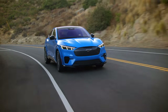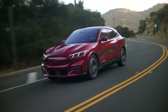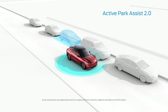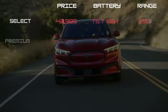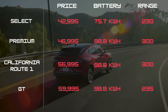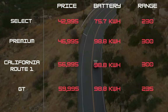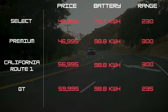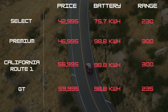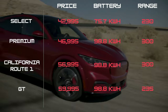However, if you're looking to maximize range, you're going to want to opt for either the California Route 1 or Premium trim with the extended range battery. Both models have an estimated range of up to 300 miles on a charge. Drivers also receive Ford's Co-Pilot 360, with an optional Ford Co-Pilot 360 Assist 2.0. On pricing, Select starts at $42,995, while the GT will run you up to $59,995. If you're looking for range, the Premium or California Route 1 editions are the best bets; for maximum speed, go for the GT. Our top pick is the Premium Edition at $46,995, offering 300 miles of range on the 98.8 kWh battery pack.